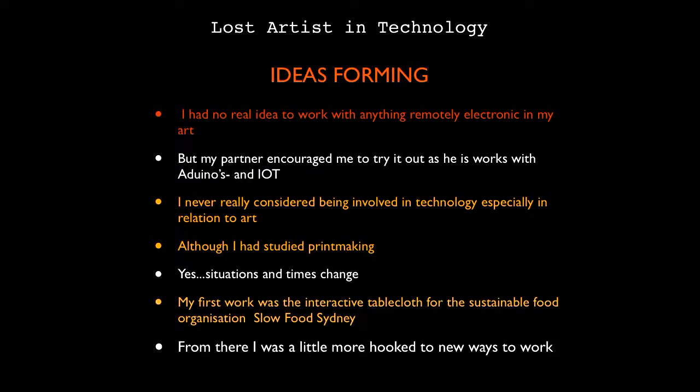I wanted to do new things with my art, so I decided electronics looked quite interesting. My partner encouraged me because he's always got gadgets lying around. I never really thought I would do it because I just couldn't see myself doing it — on one hand I wanted to, on the other I was a bit scared. I studied printmaking, which is a little bit technical, and that pushed me into other things.